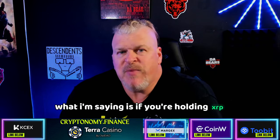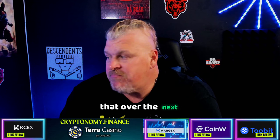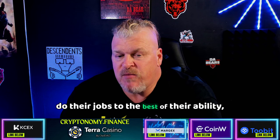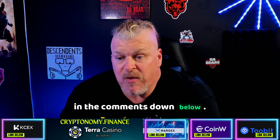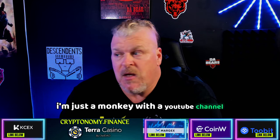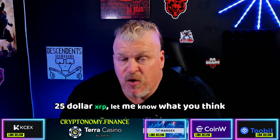If you're holding XRP, you're holding digital gold, and you should expect that over this next bull run you're going to see about a $25 XRP. As long as Brad Garlinghouse and team do their jobs to the best of their ability, and as long as XRP finds its way navigating this new real-world asset space, then XRP is the payment provider of the future — and the lawsuit is over. $25 XRP is what we're predicting. Let me know what you think in the comments. Remember: I'm not a financial advisor, I'm just a monkey with a YouTube channel — but if it breaks out the way it looks like it should, $25 XRP.